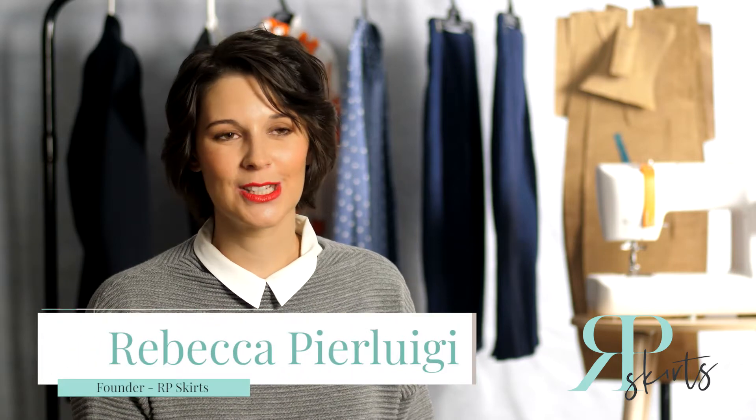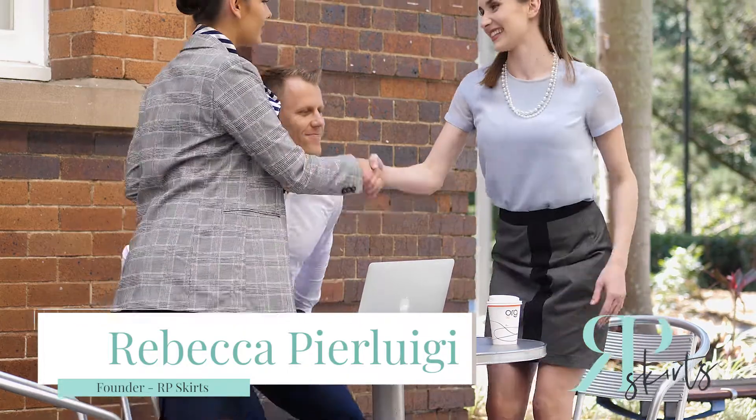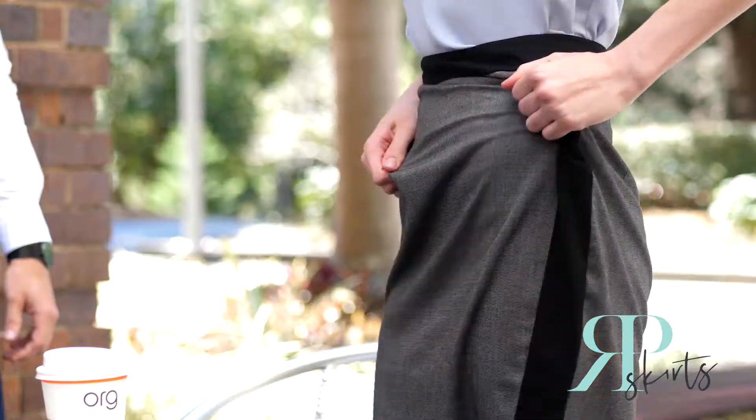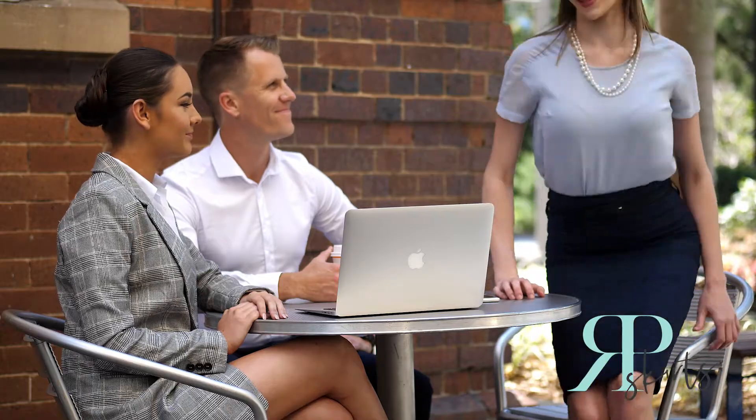I always enjoyed wearing pencil skirts — I enjoyed that feminine element to my work wardrobe. But I became really frustrated at the skirts always moving, twisting, and riding throughout the work day. It was really upsetting to see the sleek outfit I put together at the beginning of the day just sort of tumble into a constantly adjusting mess by the end of the day. I decided to redesign the pencil skirt so I'd have something that would actually work for me all day.